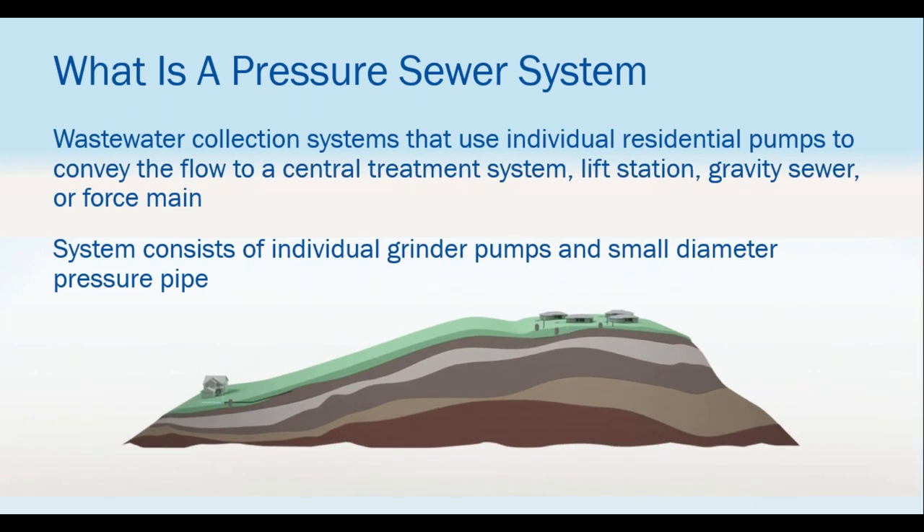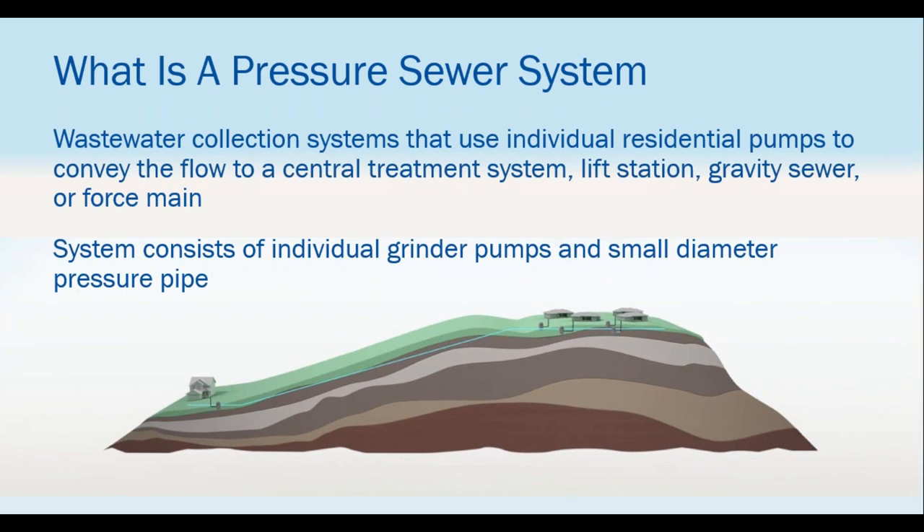A pressure sewer system is a wastewater collection system. It uses individual grinder pumps to macerate waste, turning it into a fine slurry, and then pumps it through a small diameter pipe, collecting one or many other homes on the way. For example, a home down by a lake — gravity won't work going uphill — so pressure sewer macerates and pumps waste under pressure, following the contour of the land to an efficient wastewater treatment facility.